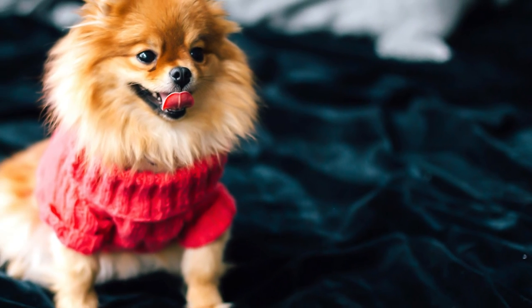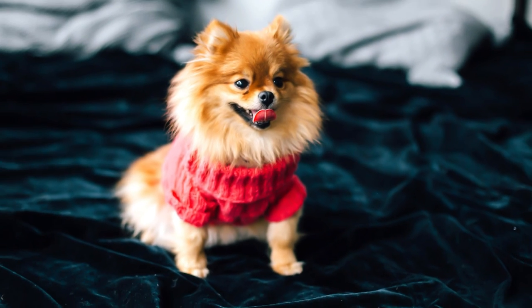That was our comparison of the Pomeranian and German Spitz — I hope it was helpful. Tell me in the comments if you own either of these two breeds and what your experience has been with them. If you are new to this channel, consider subscribing, turn on notifications, and check the links in the description. Thank you for watching — see you in the next video.